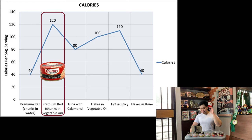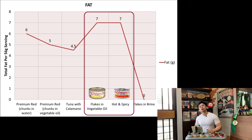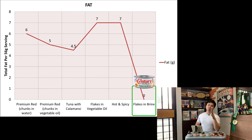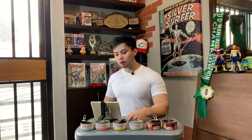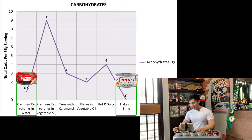Now for the calories. The one with the highest calories per 56-gram serving is the premium red chunks in vegetable oil with 120 calories per 56 grams. Whereas the flakes in brine and the premium red chunks in water are tied with the lowest calories per serving at 40. Next, the fat. The hot and spicy and the flakes in vegetable oil are both tied with the highest fat per serving at 7 grams of fat, and the one with the lowest fat per serving is the flakes in brine with zero. Next, carbohydrates — the premium red chunks in vegetable oil is the one with the highest carbohydrates per serving at 9, and the lowest is again tied with flakes in brine and premium chunks in water. The flakes in brine has zero carbohydrates per serving.